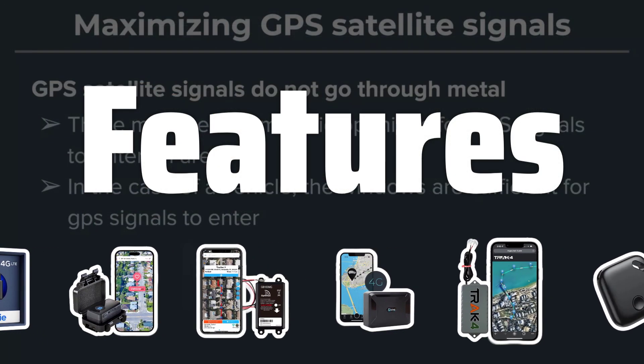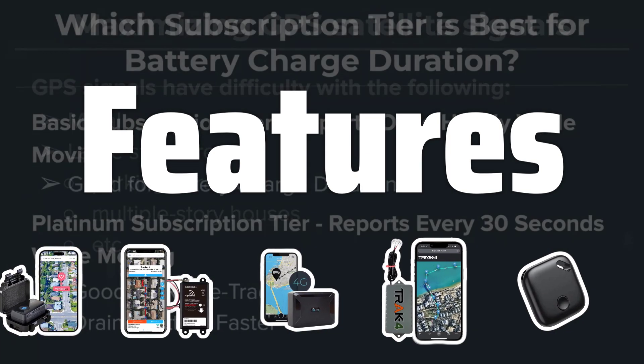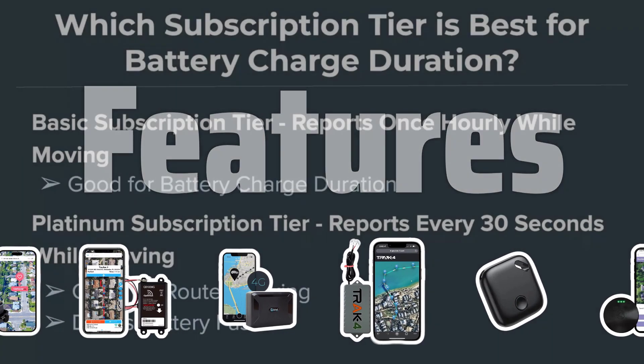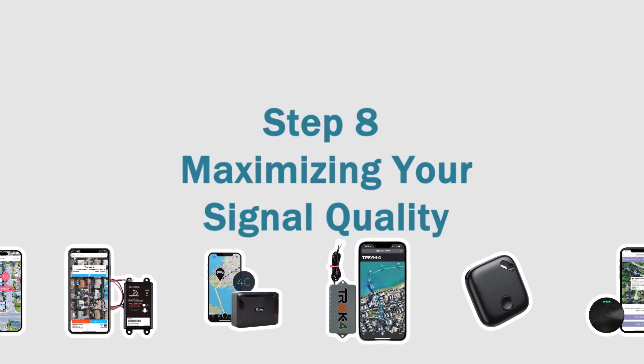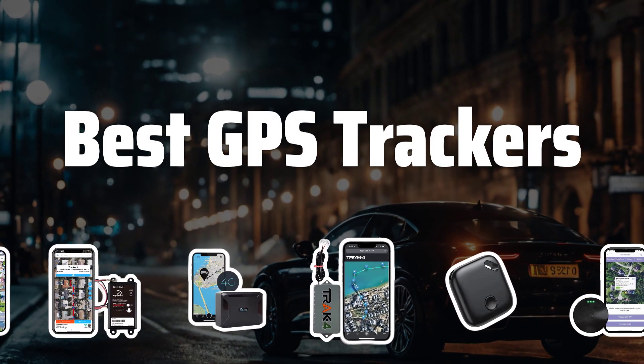Features. Consider the type of tracker you want, whether it's remote or Bluetooth-based, and how you want to wear it. Think about whether you need wireless or wired options, and whether you're looking for micro or portable GPS trackers. Now let's take a look at the best GPS trackers we choose for you.